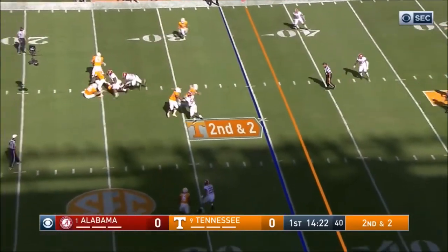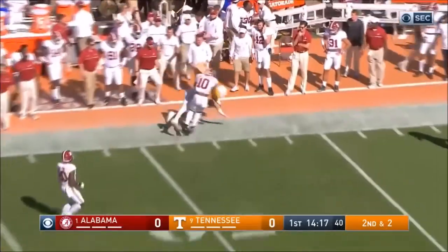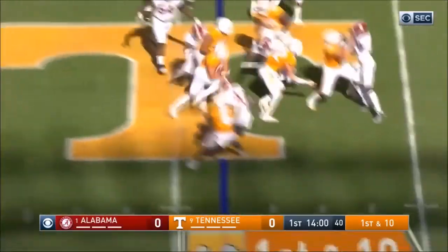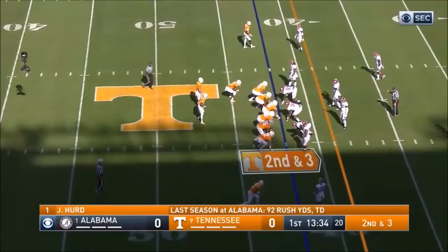Here's Dobbs in trouble, but he can't escape it. He's got his tight end open at the 50 for the first down — they are across midfield. Street right side, Jalen Hurd. They're losing themselves.